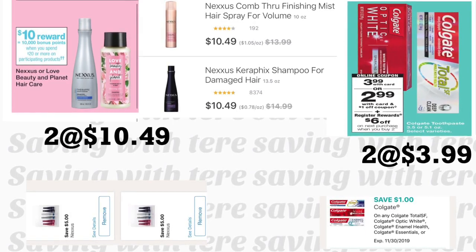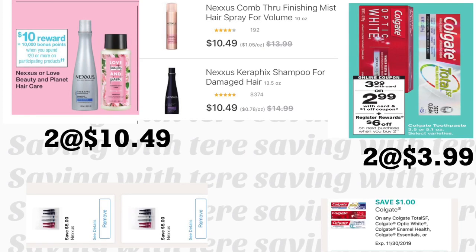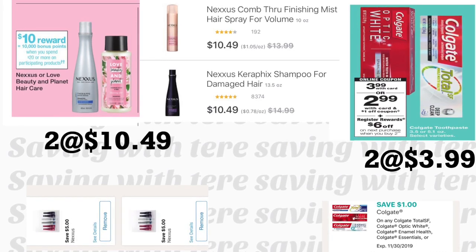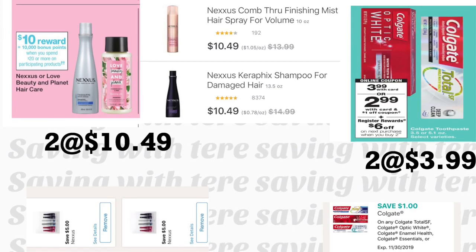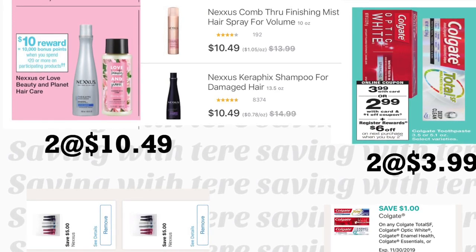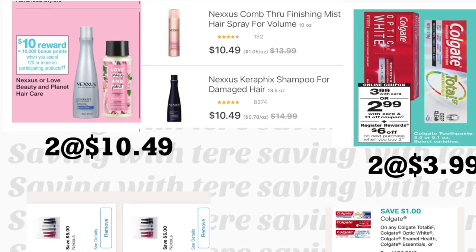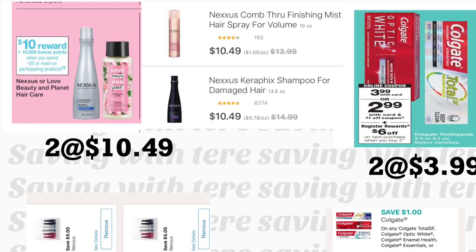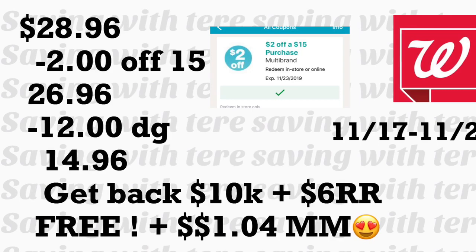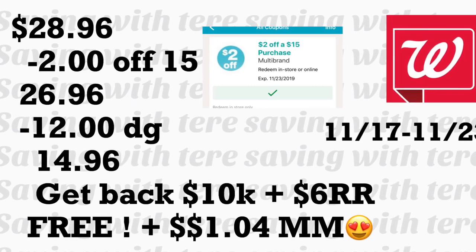Aquí en la primera oferta van a comprar dos del shampoo del Nexus o también el spray del Nexus, al mismo precio de $10.49. Para estos productos cuando gasta $20 le están regresando 10,000 puntos que equivalen a $10. Vamos a estar usando dos cupones digitales de $5 para cada producto. También van a estar agregando dos pastas Colgate a $3.99 — cuando compra dos le regresan un registro de $6. Para una tenemos un cupón digital de $1 y para la otra necesita uno impreso de coupons.com. Total de estos productos: $28.96 menos el cupón de $2 en $15 y $12 en cupones — pagaría de su bolsillo $14.96.